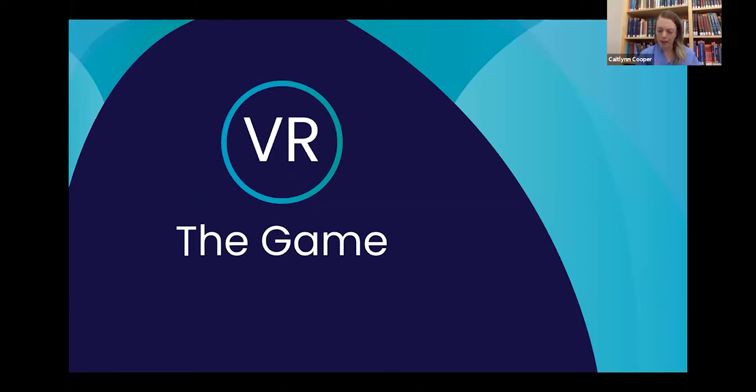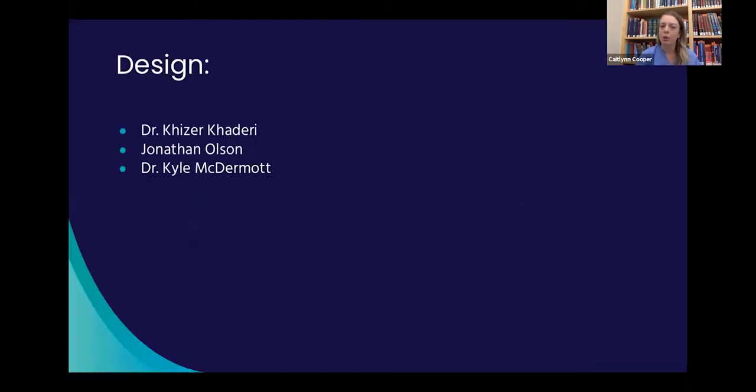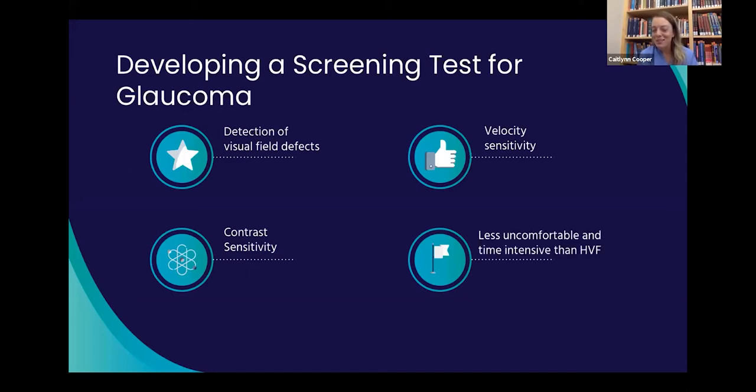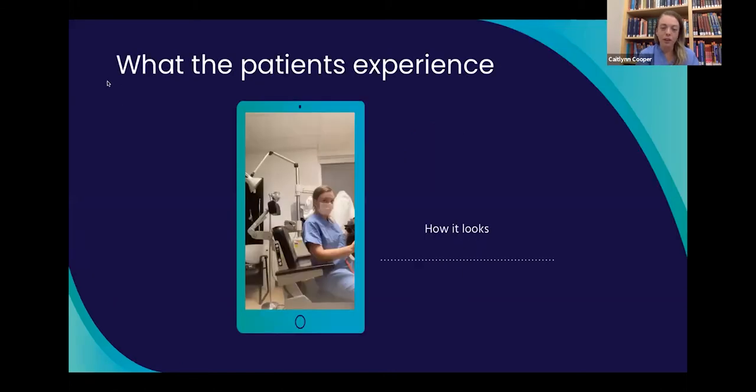That brings me to the screening test that was developed by Dr. Kaderi, who did his residency here at the University of Utah, along with Jonathan Olson and Dr. Kyle McDermott. The important characteristics they considered for this VR glaucoma screening test were: detection of visual field defects, contrast sensitivity, velocity sensitivity, and being less uncomfortable and time-intensive than Humphrey visual fields.